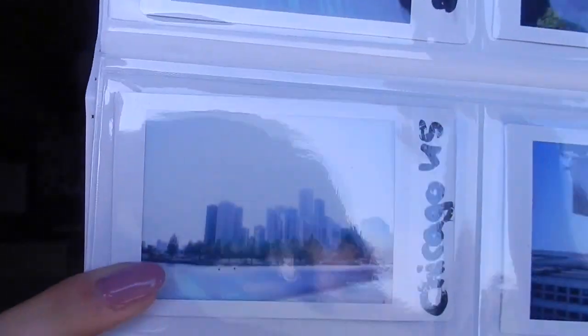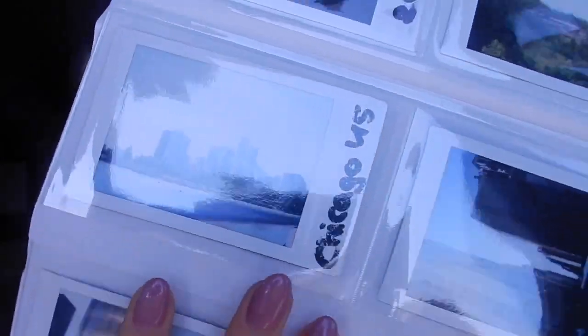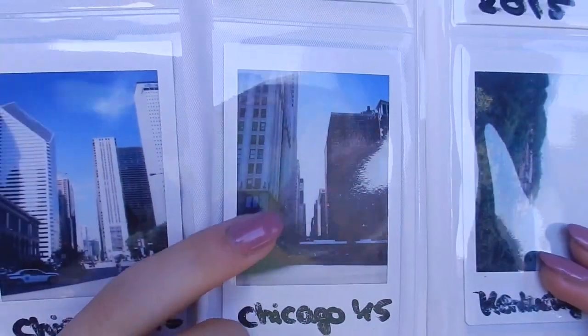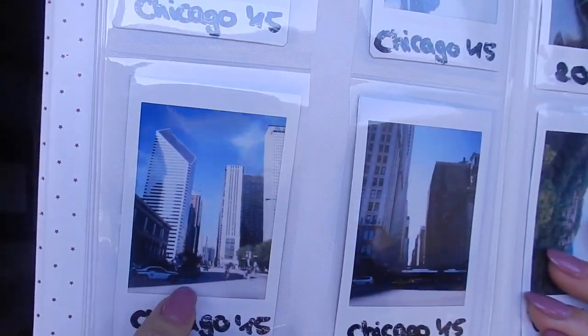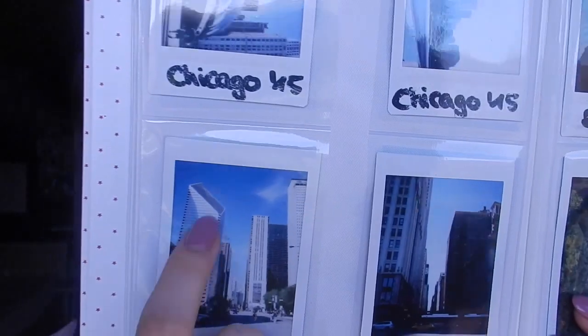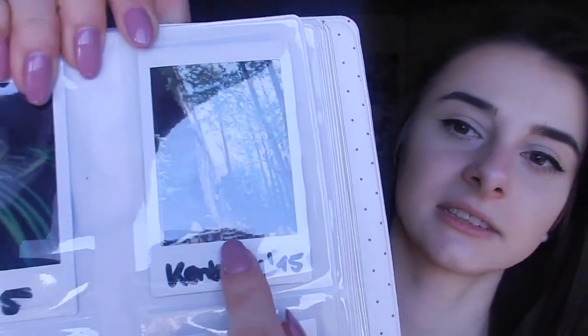Here we have the Bean, and that's probably my favorite polaroid picture of all time - it's so gorgeous. Then here I have the skyline, like the city, and here I just have the buildings. I really love taking pictures of buildings. Here's another building - that's like a diamond building, I don't know what it's called. And now here's just a random picture of a palm tree.